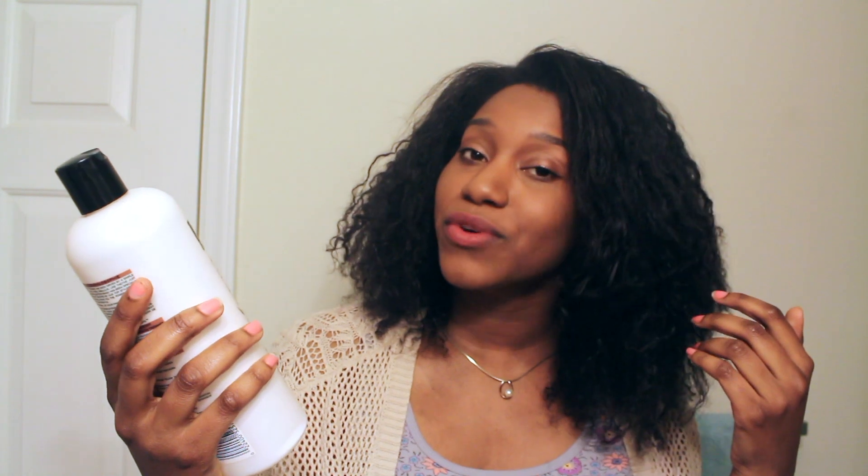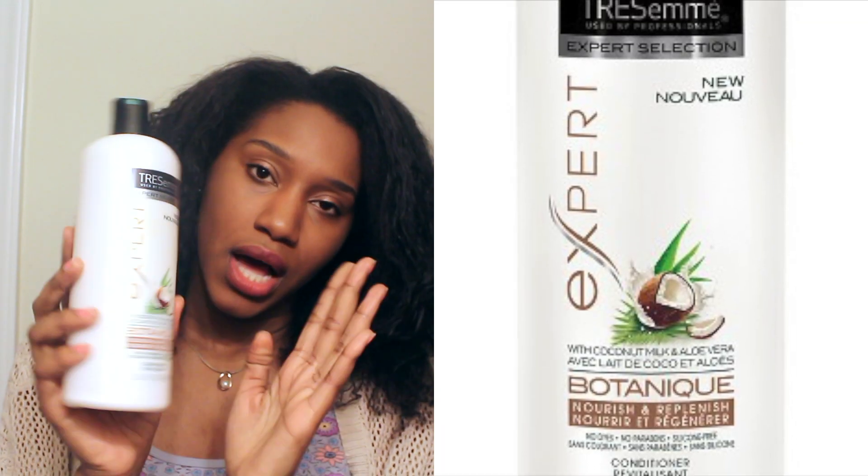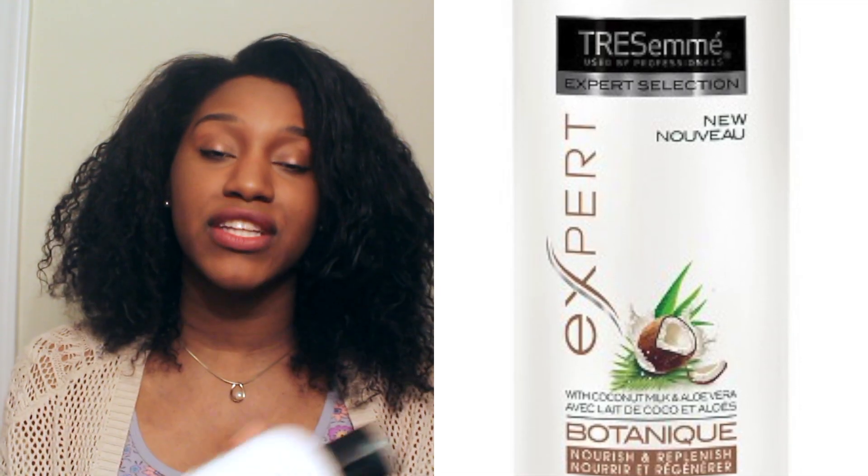So here it is — the TRESemmé Botanique Nourish and Replenish conditioner. This is a coconut milk and aloe vera conditioner. They do have another one that's geared towards protein, but this one is geared towards moisture.